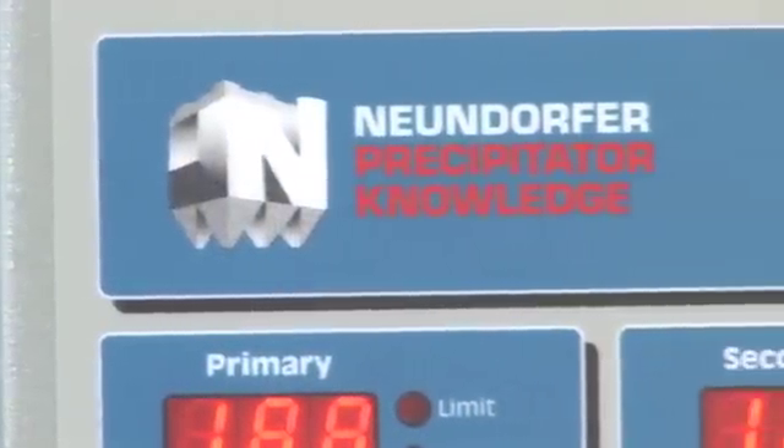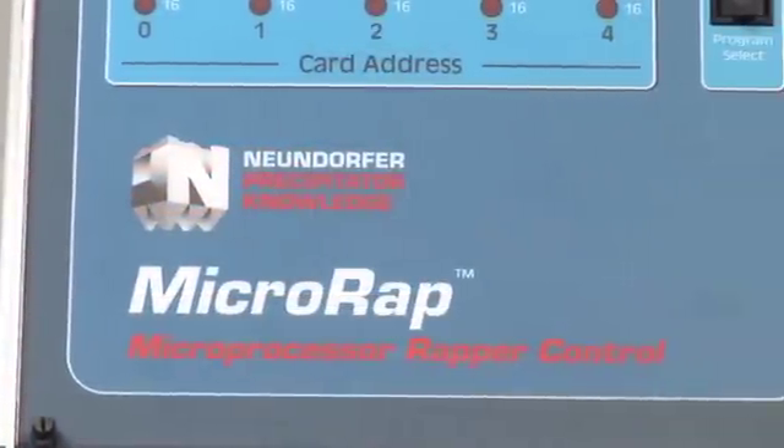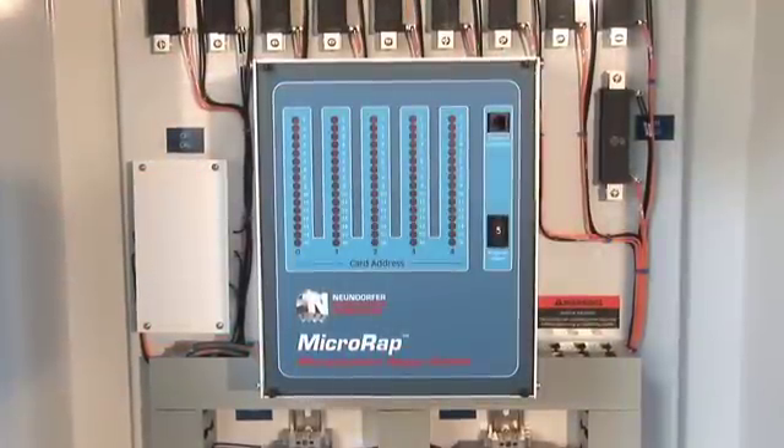Exclusively from Newendorfer. A hands-on learning simulator for the Newendorfer micro-wrap wrapper controls, which deliver more programming flexibility and more reliability than any other wrapper control. And a look inside a TR set. These are all part of Newendorfer's hands-on learning program. Meet Todd, one of our electrical field service technicians.